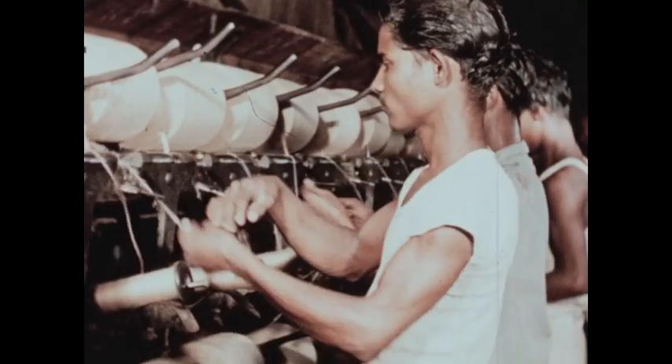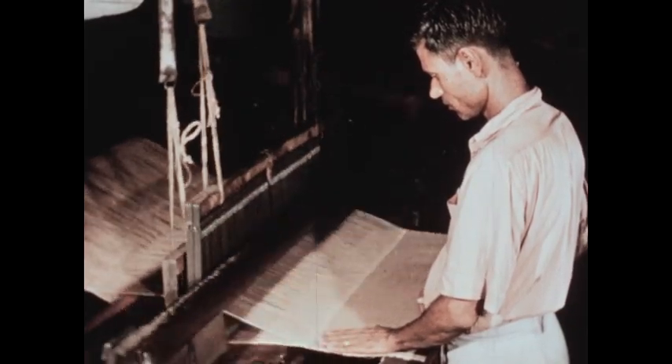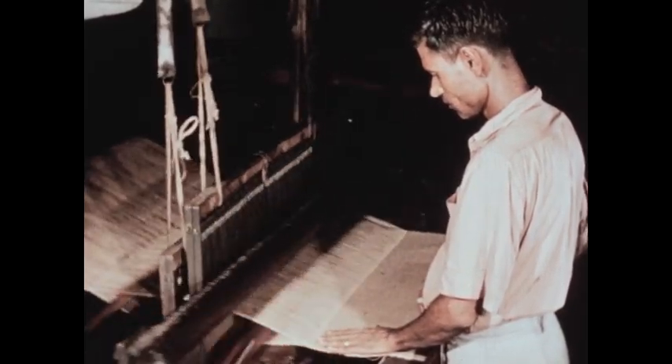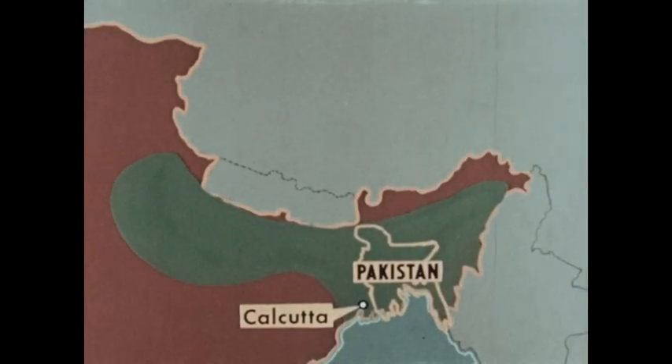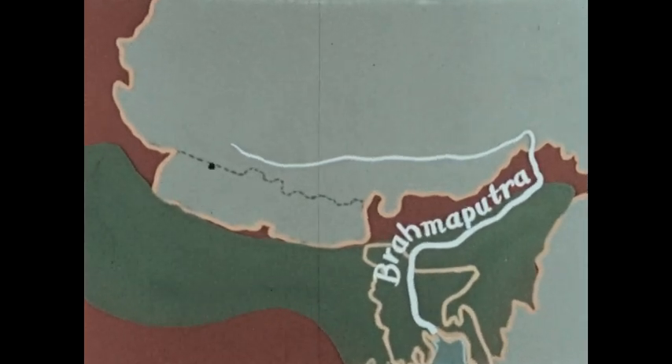In the mills, the jute fiber is cleaned, processed, and woven mainly into burlap cloth. Much jute milling and weaving is done in Calcutta, located in the Union of India — Calcutta is the largest city on the North Indian Plain. Along the Brahmaputra River in the north of this region, we can see another crop for which this area is noted.